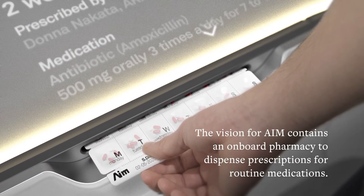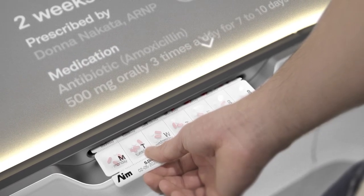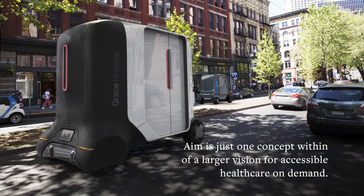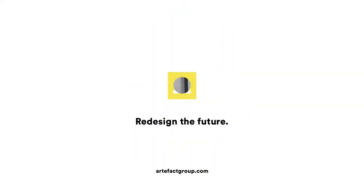The vision for AIM contains an onboard pharmacy to dispense prescriptions for routine medications. The pod drives away. AIM is just one concept within a larger vision for accessible healthcare on demand. Artifactgroup.com — redesign the future.